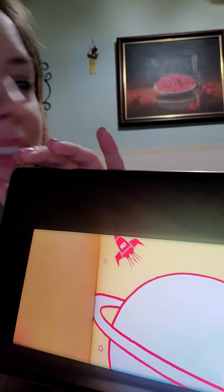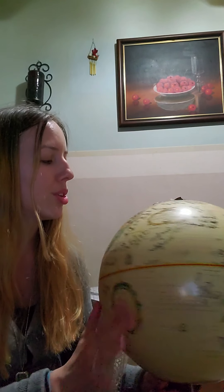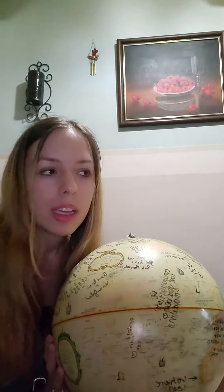And I actually have a globe. This is from my wedding day — this was my guest book. I had everyone sign it because I love to travel. And I care about the Earth so much. There are so many things that we could do to make sure that our Earth is clean.